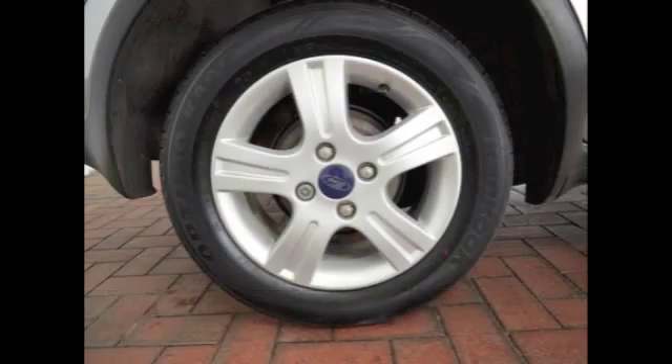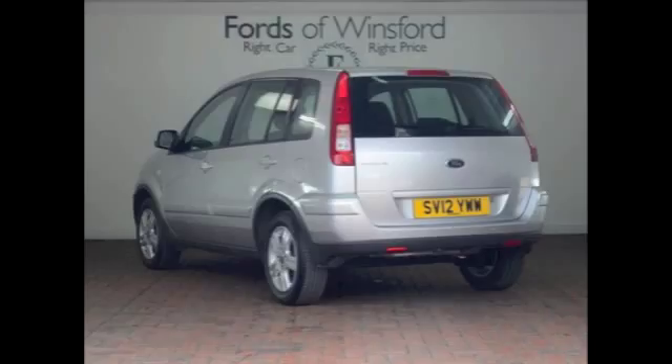If you'd like to find out a little bit more, please give Jackie and the team a call in our call centre — they can answer any questions you might have. Don't forget the price you see is the price you pay. You can ring and reserve with no deposit and no obligation. Bring your licence with you, have a test drive, and discover this great car for yourself at Fords of Winsford.